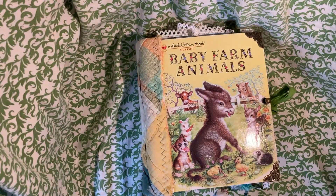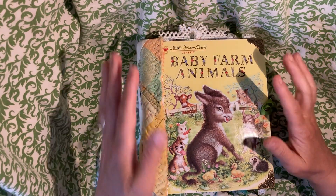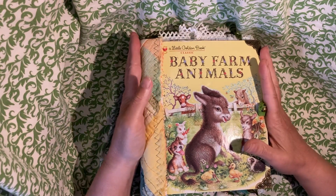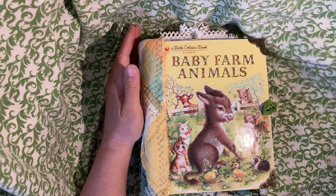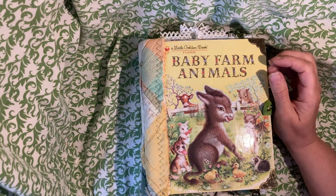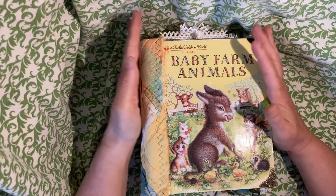Hello everybody. I'm here for a journal project share. This is a gift that I made for a friend of mine who recently announced her pregnancy — they're having a little boy. I know they had been struggling for a while and I just felt like I really wanted to make this for them.